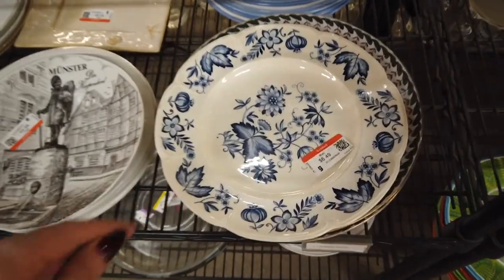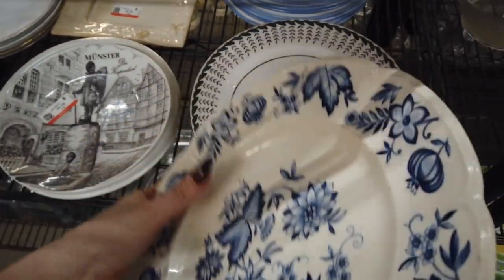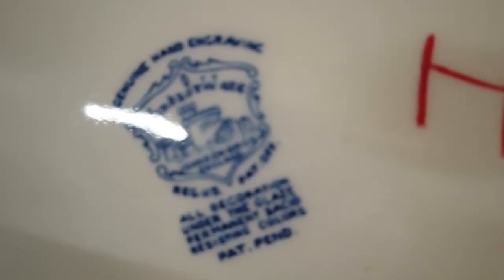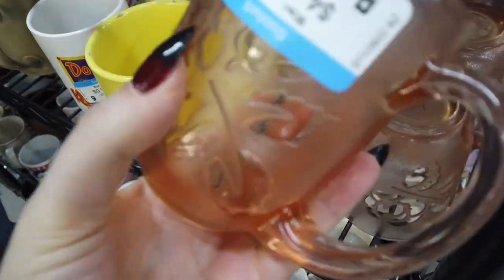Then I saw this Delft plate and was trying to determine what it was. It turns out it was Windsorware — I really probably should have gotten it because there was probably some resale value there, but I ended up putting it back. I guess I was just super picky.